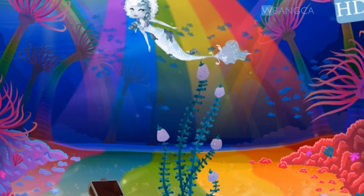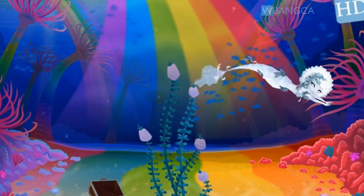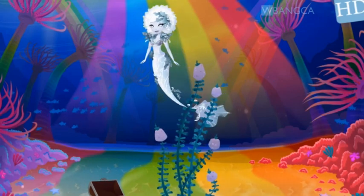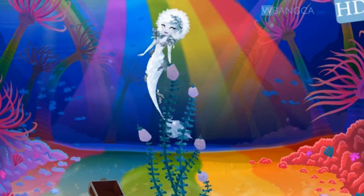Hey everyone, we're back today with Mermaid World. Today we're going to be calling and singing for another limited edition mermaid that is only available for a limited time.